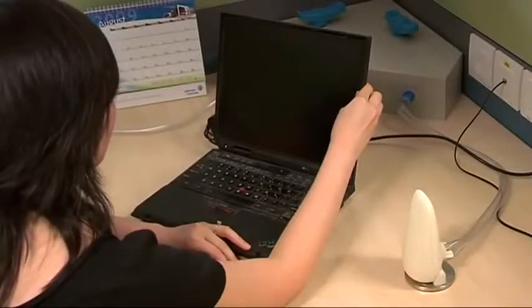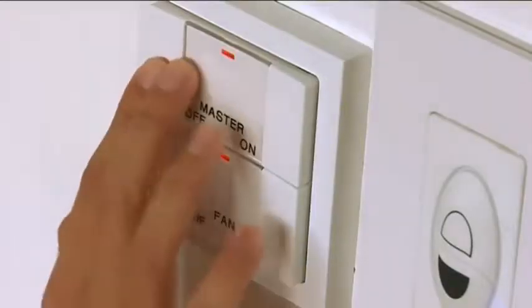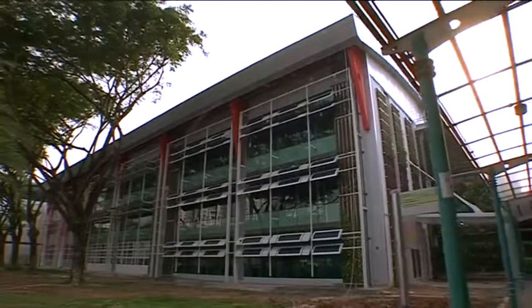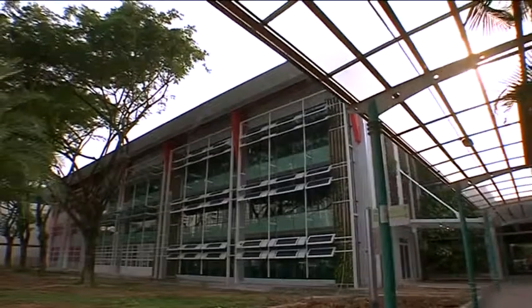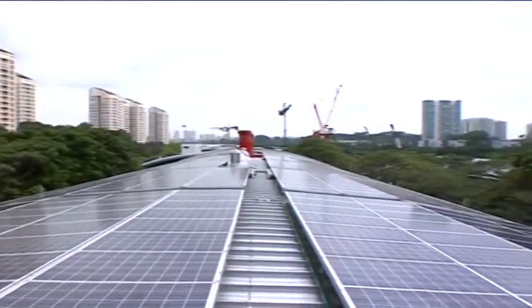But any measures to reduce energy use will only be effective if users are disciplined. We must all play our part and stop wasteful habits. The Inter-Ministerial Committee on Sustainable Development has set stretched energy targets for the building sector, and the Zero Energy Building is a prime example of how this can be achieved to the fullest extent, even for an existing building.